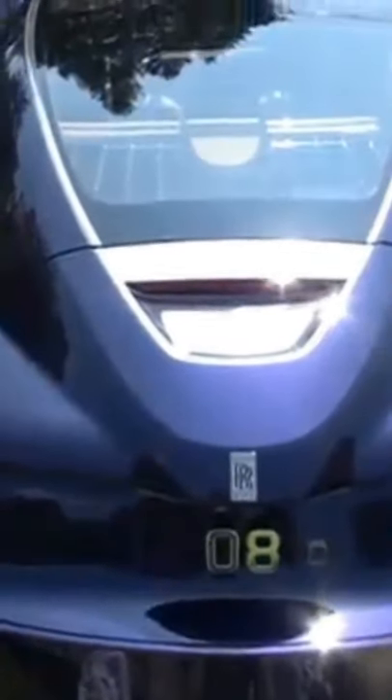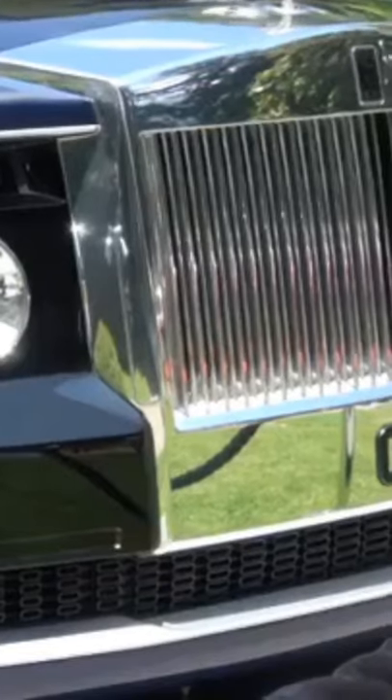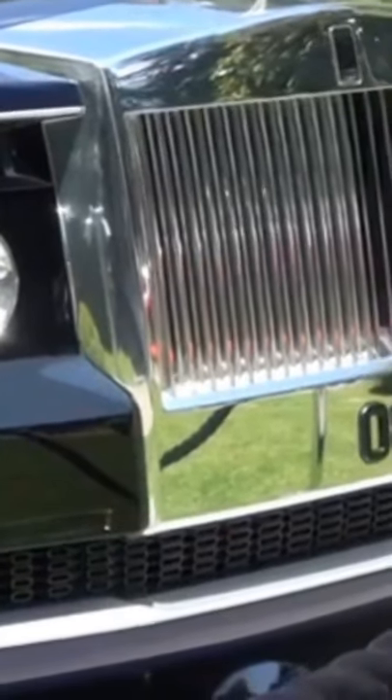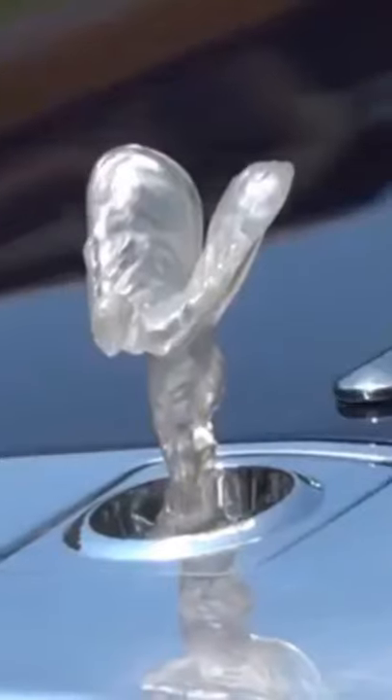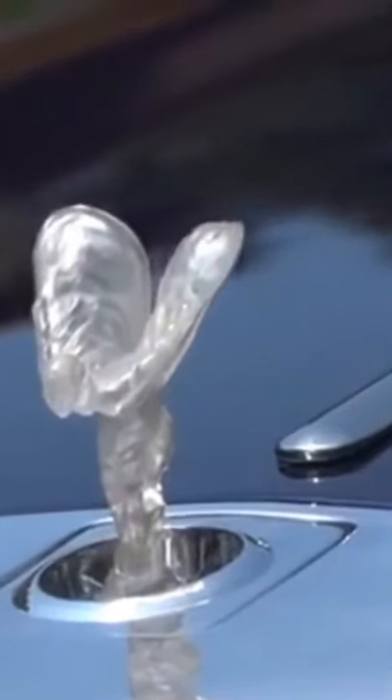So here it is, the Rolls-Royce Sweptail, arguably the star car of Villa d'Este this year. This has just landed itself in the record books as the world's most expensive brand new car ever sold, coming in at £10 million. It's not quite as expensive as some of the classic cars on the lawns here, but nevertheless it is an incredible chunk of change.